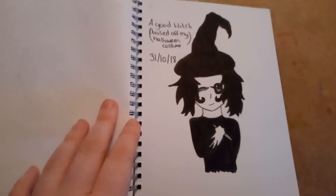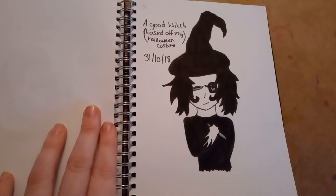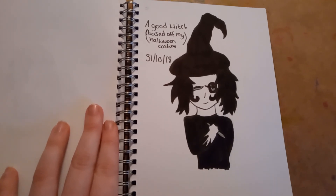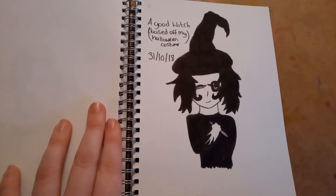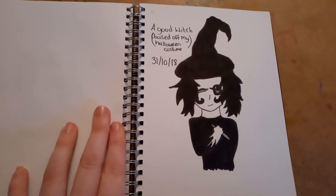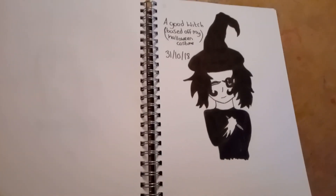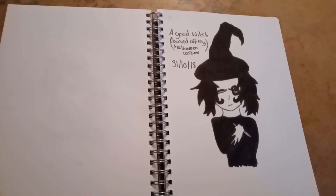On the last day — the 31st — I drew a Good Witch, based off the Halloween costume I wore to go out with my family on Halloween. I did have a Kuro plushie with me. And that's it! Have a nice day or night or whatever.